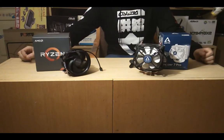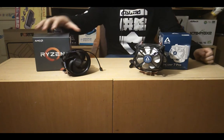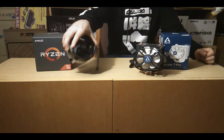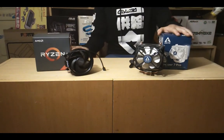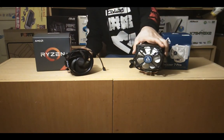Hi everybody. Today I want to show you the difference between the Ryzen 5 2600X stock cooler, which is the AMD Wraith Spire, and the Arctic Freezer 7 Pro, which is a tower cooler.